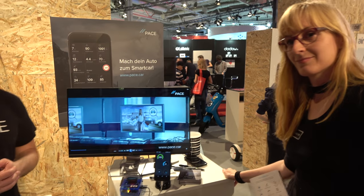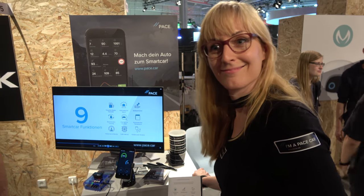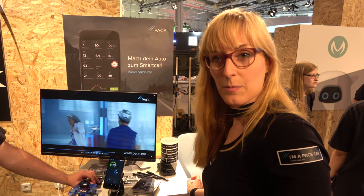So how much does it cost? When is it available? It's 119 euros. It's available now. Mainly working in Germany because some of the features are not active in other countries yet, but we're working on it. It's not going to be long until we expand all over Europe and then even more. It's Pace.car. We are available on Amazon now and the Pace store.